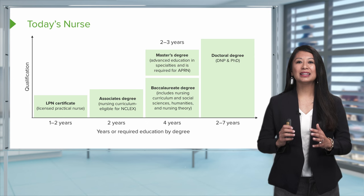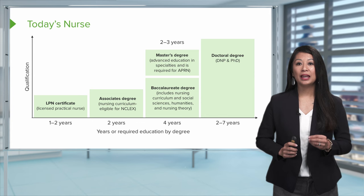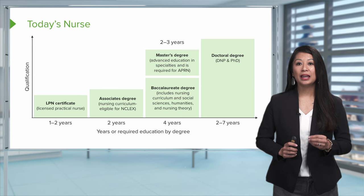Lastly, there is the doctoral degree in nursing, which can take anywhere from about two to seven years. This could be either a Doctor of Nursing Practice or a PhD.